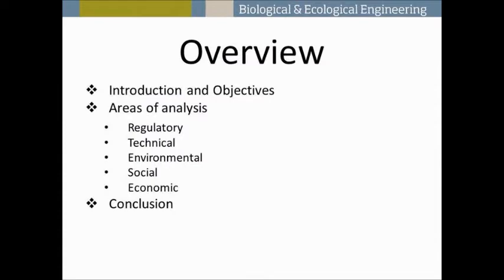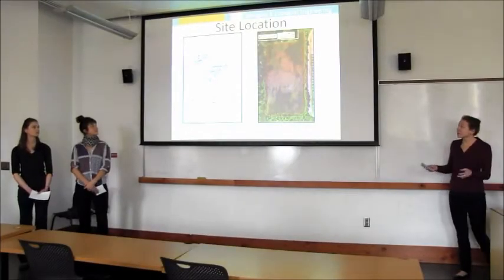In this presentation we're going to give an overview of the project statement, describe the analysis we performed, and finally give an overall conclusion of the project we've built on.